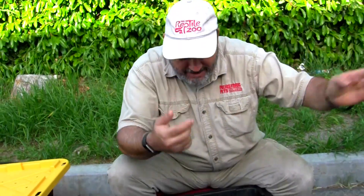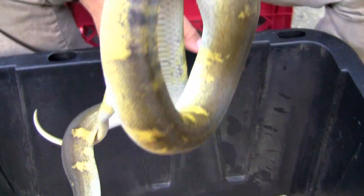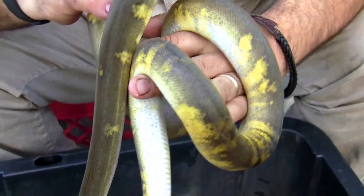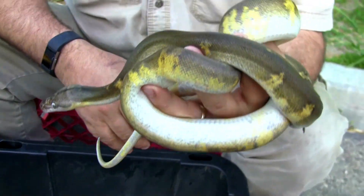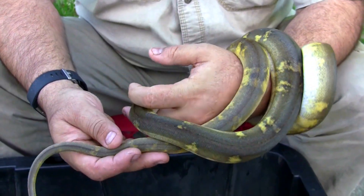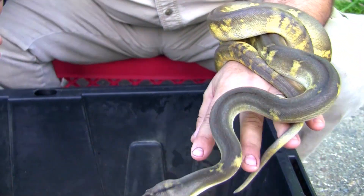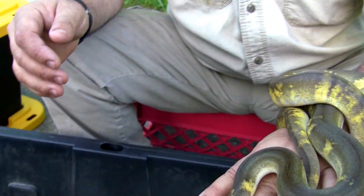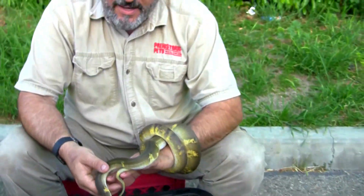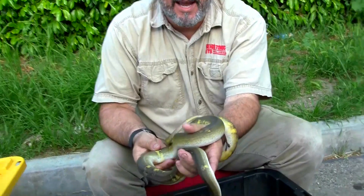Last but not least — this is really number 11, our bonus snake. This is a Flame Titanium — well, we call it the Flutonium. It's a Motley Sun Tiger Titanium. Look at the pattern on that thing; it's pretty insane.